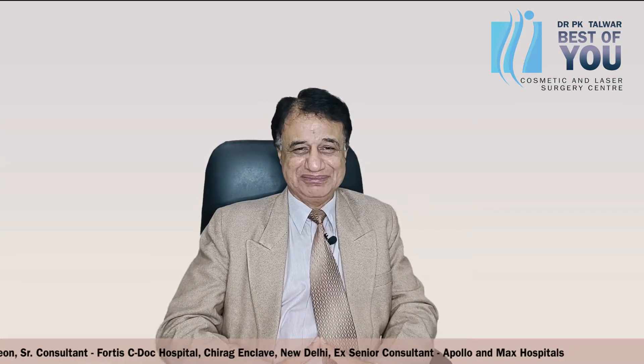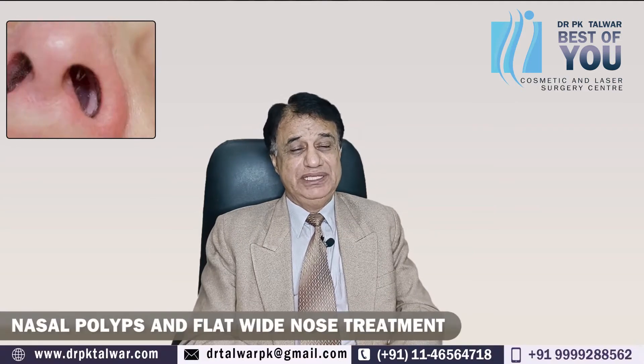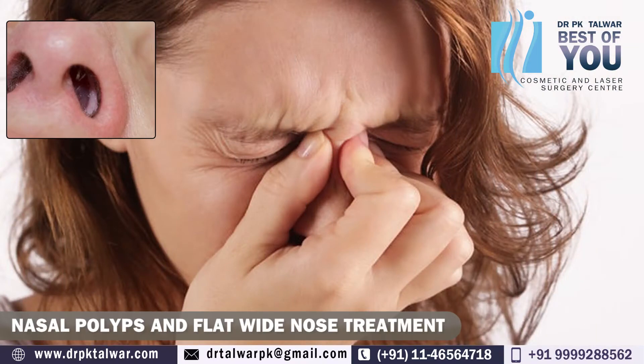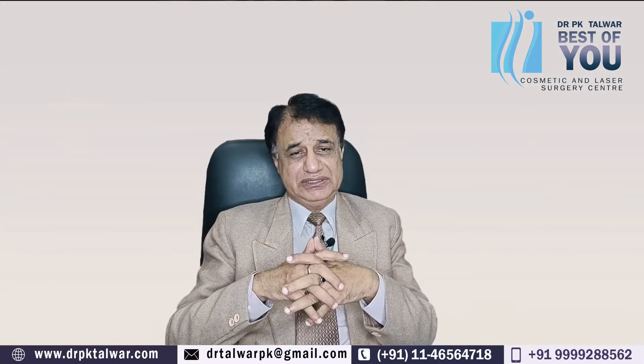We have another question today. The viewer wants to know about treatment for a nasal polyp and a flat, wide nose — they want to know about both treatments. So, as a cosmetic surgeon: